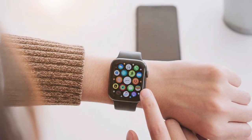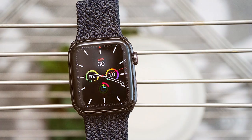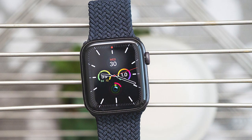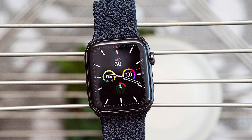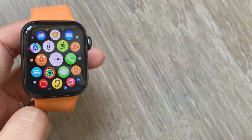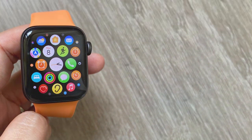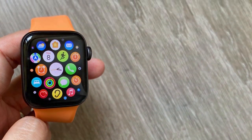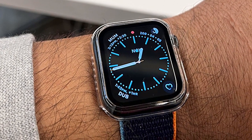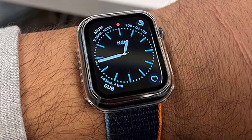The Watch SE also supports a wide range of apps, from fitness and productivity to entertainment and communication. With watchOS, you can customize your watch face, receive notifications and even use Apple Pay for contactless payments. The Watch SE is water-resistant and equipped with a dual-core processor for smooth performance. Experience the best of Apple's wearable technology with the Apple Watch SE Gen 1.